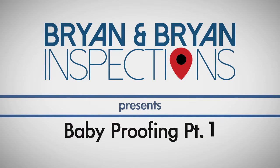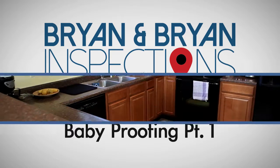Welcome to part one of our baby proofing series. In this video, we will cover some tips to use in your kitchen and bathrooms to make it safe for your little one.